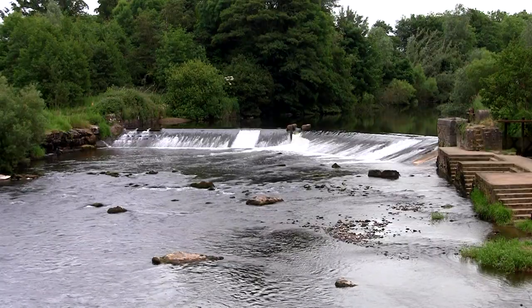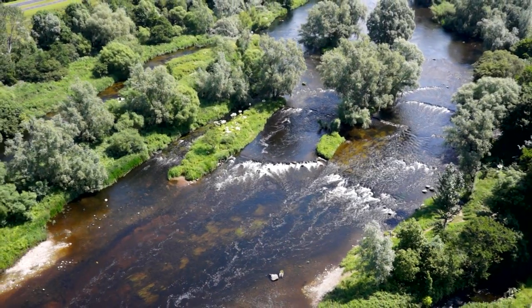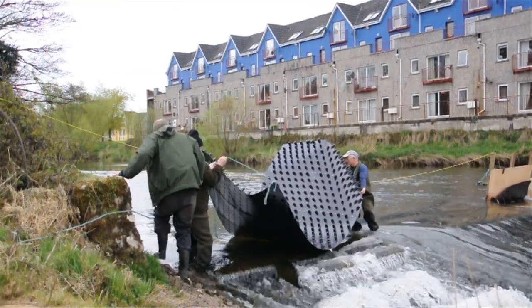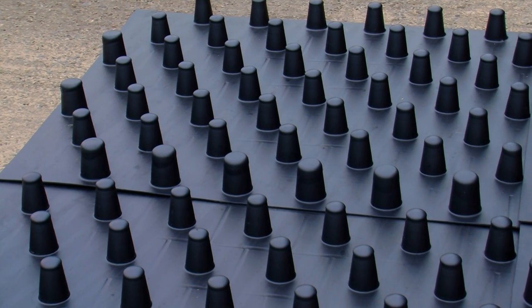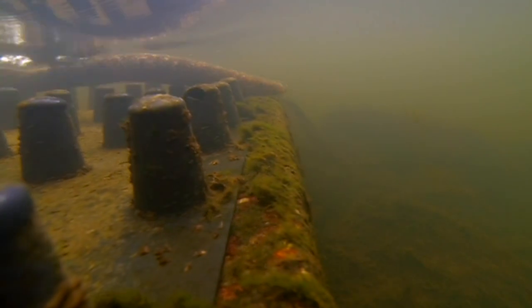If they weren't achieving passage at Anacotti — the first barrier — they were simply moving back down the Mulcair. The radio tracking proved very useful in that regard, and it also showed us that we had to do something at Anacotti and at Ballyclock. As a result, we designed a new tile — the very first sea lamprey tile to work in an Irish context. It's ABS plastic, a very hard plastic, and it lowers the velocity of the water coming over the face of the weir so the sea lamprey can attach to the base and wiggle their way up.